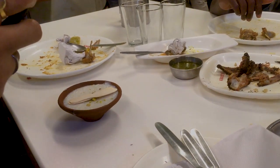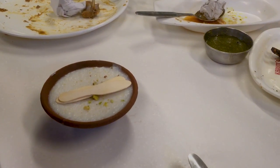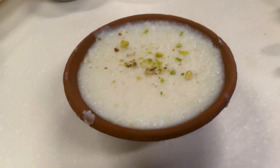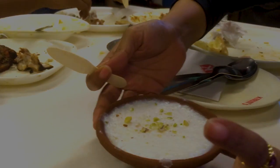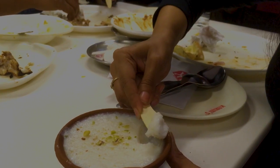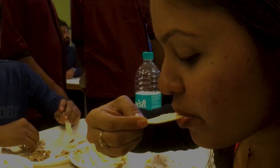That's our dessert — we are going to share it with you. It's firni, and it is cold actually. It melts really nicely. It's good.